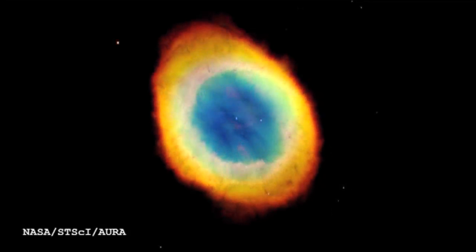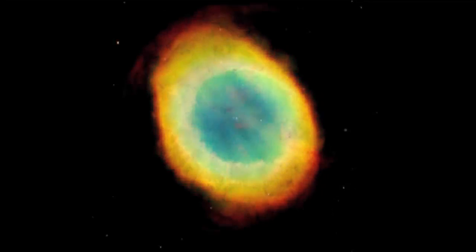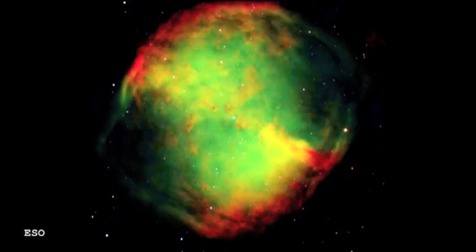If we compare to other planetary nebulae like M57, the Ring Nebula, or M27, the Dumbbell Nebula, we see different shapes. The Ring Nebula we're probably seeing pretty much end on, and the Dumbbell Nebula we're seeing pretty much side on.